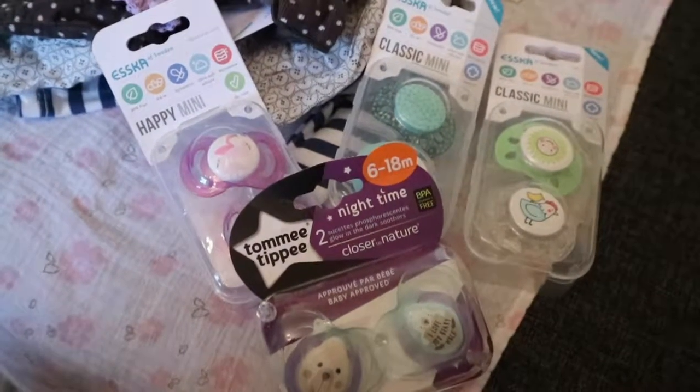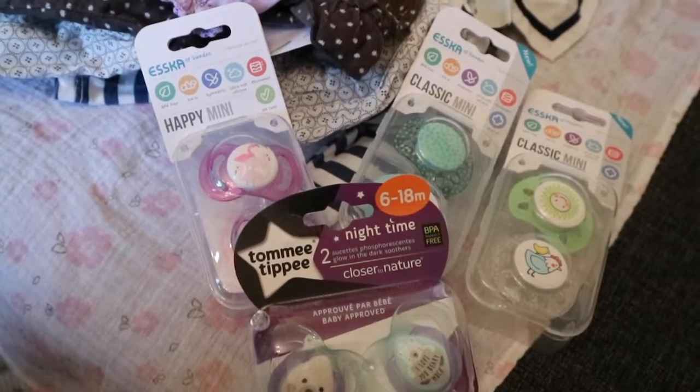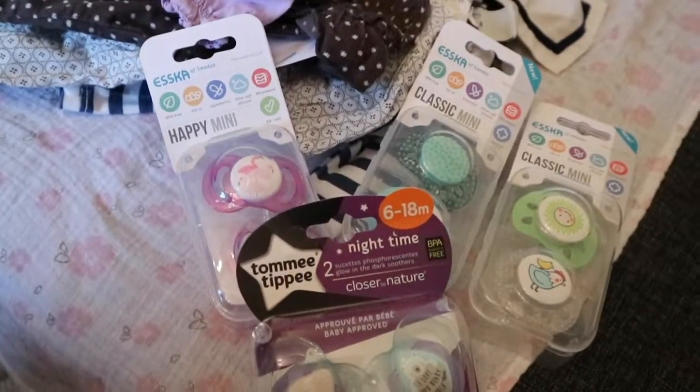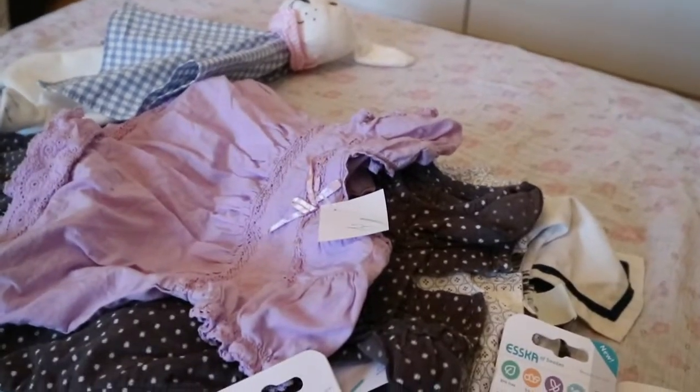Hey everyone, so today I wanted to share a pacifier haul as well as some clothes that I got for the babies. I think I only got one toy for them. So yeah, this is what I bought, let me show you.